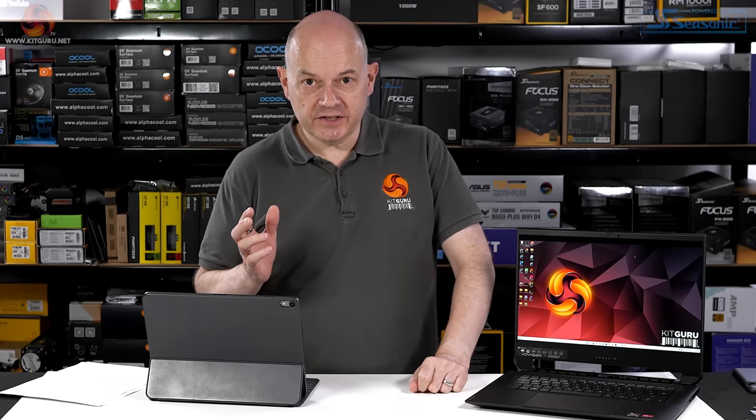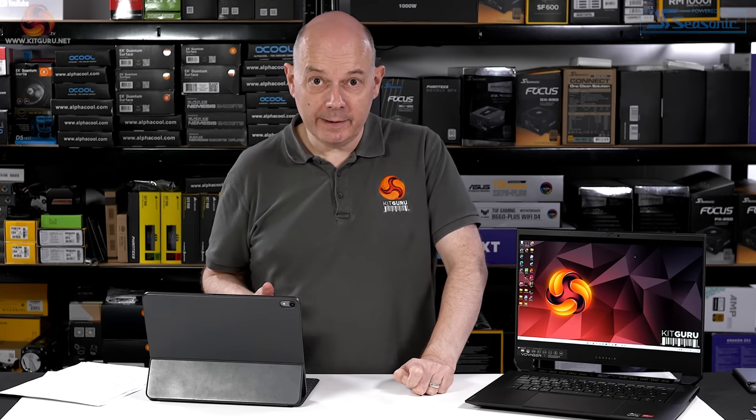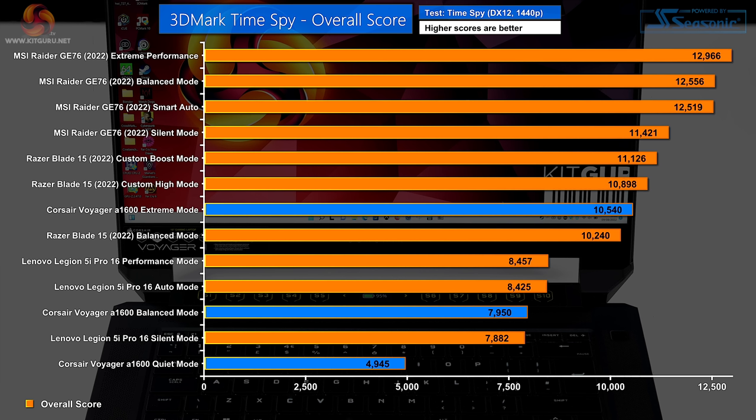I tested the A1600 in all three power modes — quiet, balanced, and extreme — because it makes a significant difference to performance. In the 3DMark CPU score, the ASUS ROG Zephyrus in balanced mode just beats the Corsair in balanced mode — essentially a tie. Peculiarly, the extreme mode CPU test is slower than balanced, as the power charts showed earlier. In the graphics element of TimeSpy in extreme mode, the score is very good; balanced mode is fine; quiet mode is slow. The overall TimeSpy score follows the same pattern.